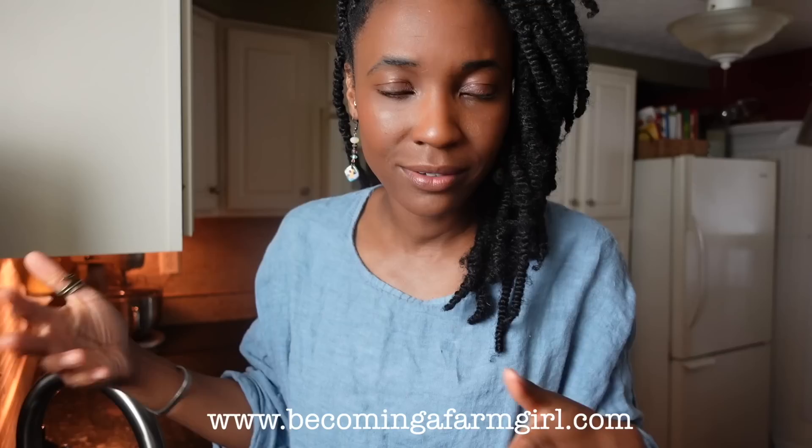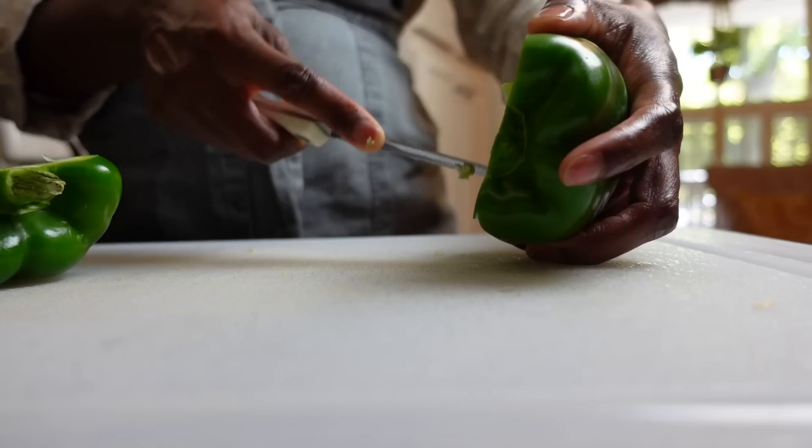Now let's move on to lunch. If we haven't met yet, hi, I'm Cassandra from the blog BecomingAFarmGirl.com. I'm going to help you start canning and preserving your own ingredients right at home. The lunches we pack for the work week are the same thing every day, unless it's leftovers. I already had a few peppers in the fridge to use up, which is why I only needed to buy one pack of peppers for our sandwiches this week — sandwiches. Take a look.